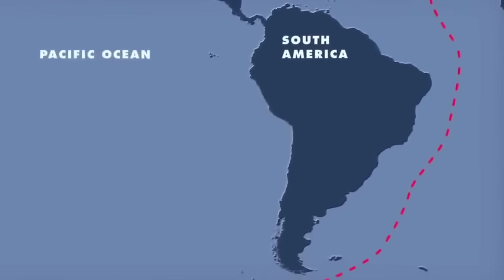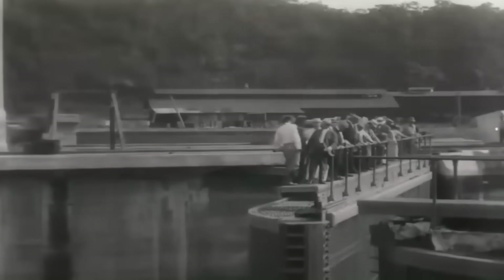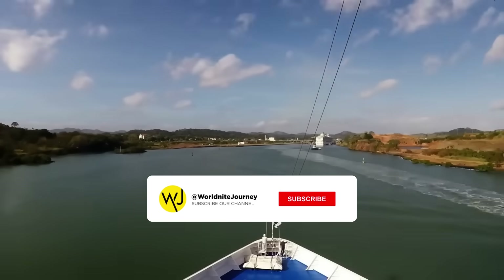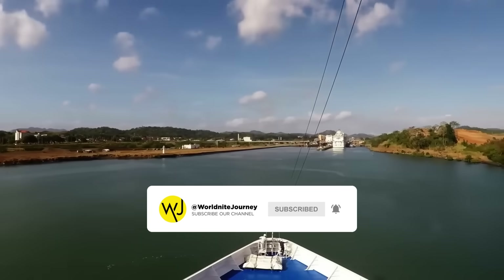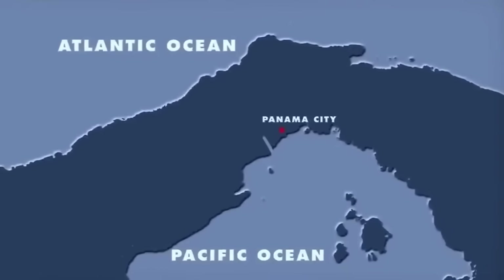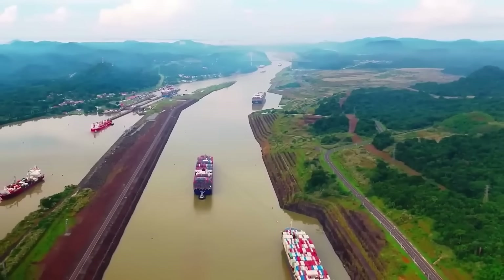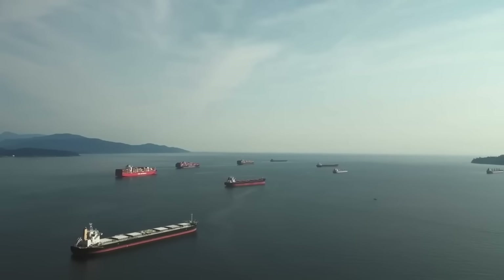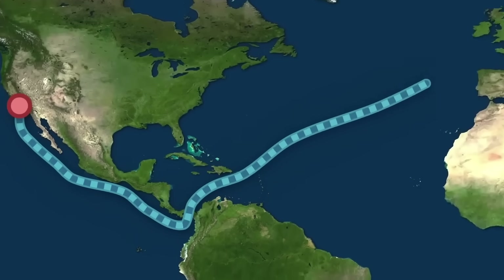For hundreds of years, sailing around South America cost time, money, and lives. But in 1914, one of the most expensive and ambitious engineering projects in the history of the Americas was inaugurated: the Panama Canal. Since its opening, over one million ships have used this route. Connecting the Atlantic and Pacific Oceans by waterway was humanity's dream for more than 500 years. Joining these two bodies of water would provide an extraordinary advantage, saving ships a travel distance of 20,000 kilometers and two weeks of journey time.